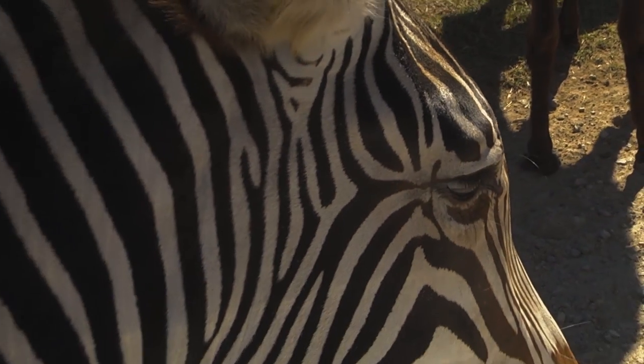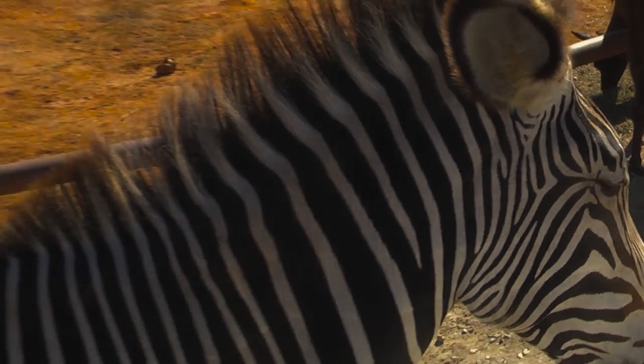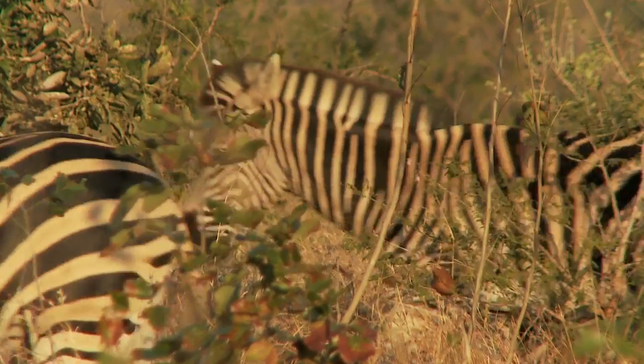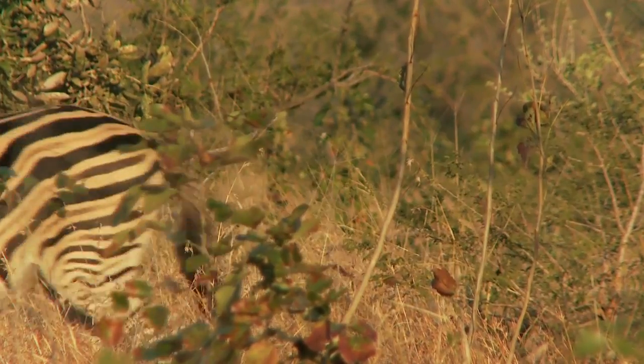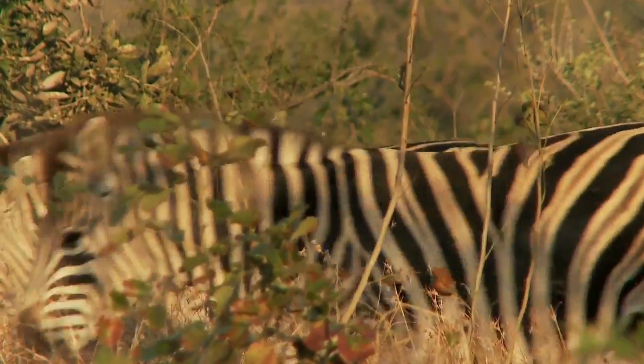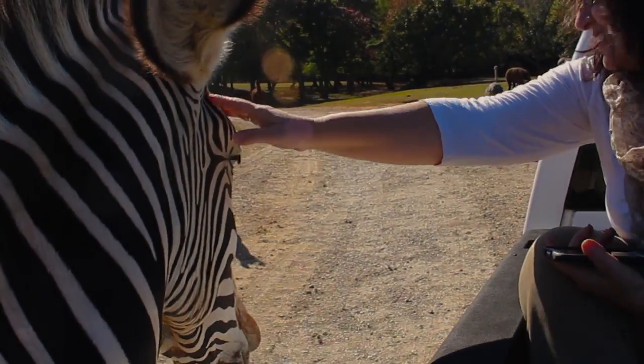Well, zebras travel in large herds. They are social animals. In a group, those amazing stripes make it very difficult to distinguish where one individual begins and ends. They all blend together. Thus, predators have a hard time singling one out as a target. At least that is a black and white fact.